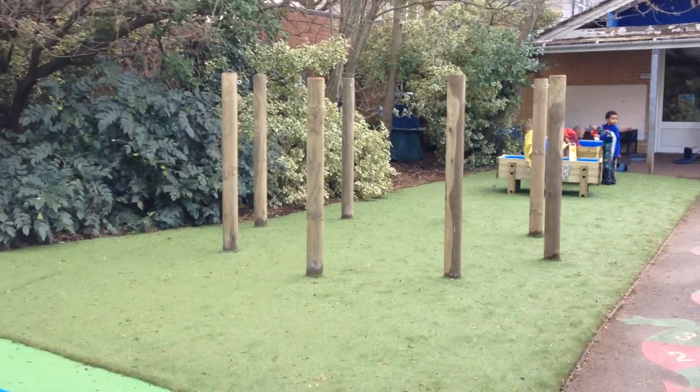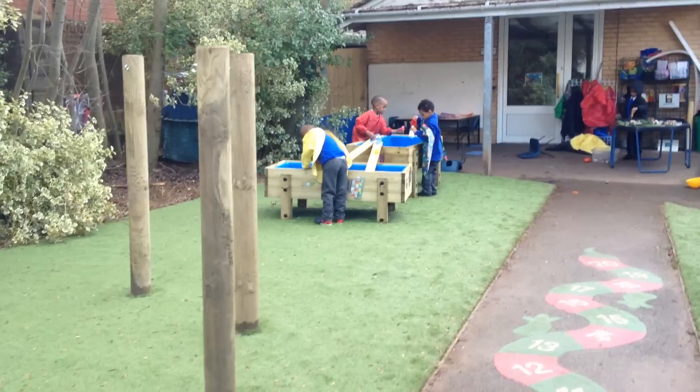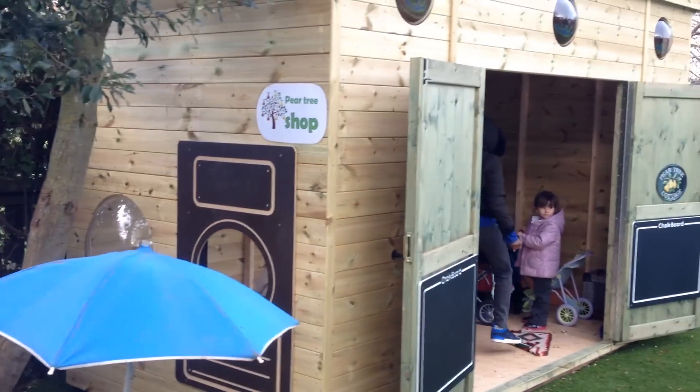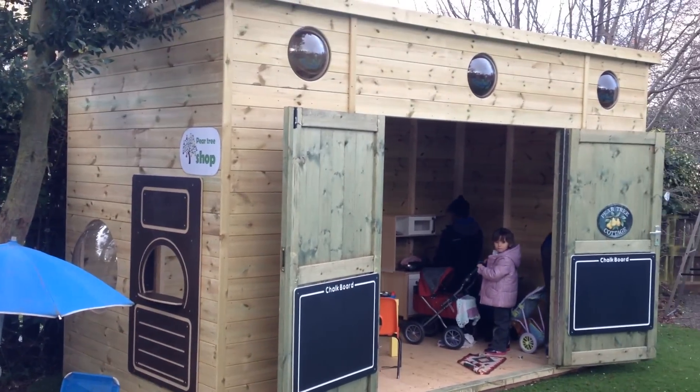At the top we've got all-weather grass, some den frame posts, and finally the two water tables — and not forgetting our Pear Tree shop, which is the play cabin, complete with chalkboard, shop window, and light bulbs.